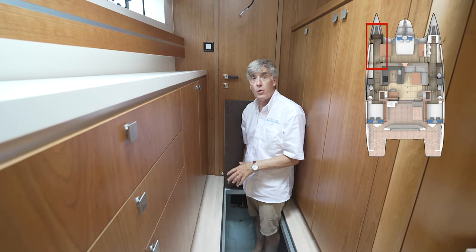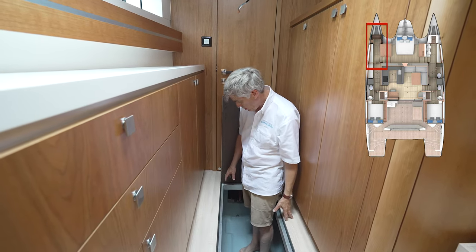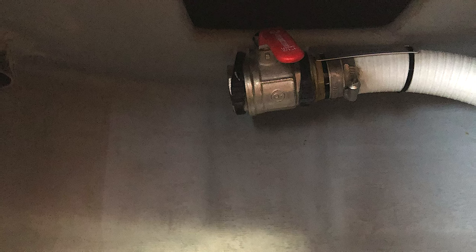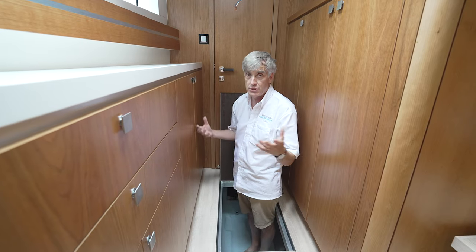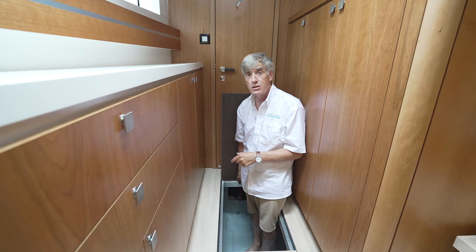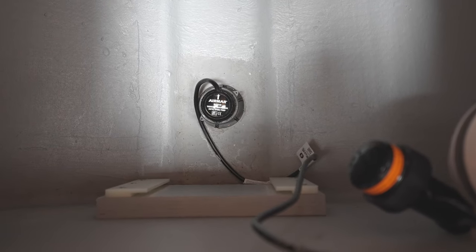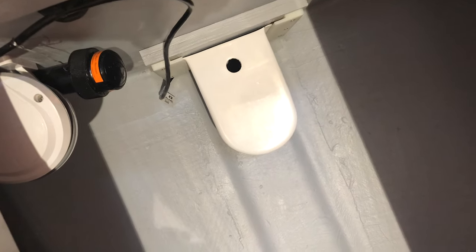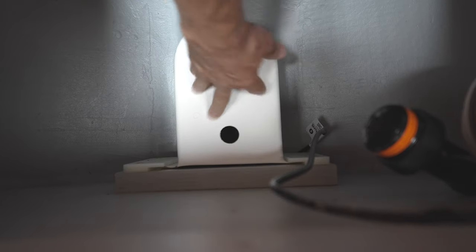All the way forward here on the port side in the master cabin, below this very first floorboard, we have access to a hose that is connected to the crash box at the front of the boat. The purpose of this is if you were to ever encounter a collision — mild or severe — you can use this to determine whether or not you're actually having any water ingress.